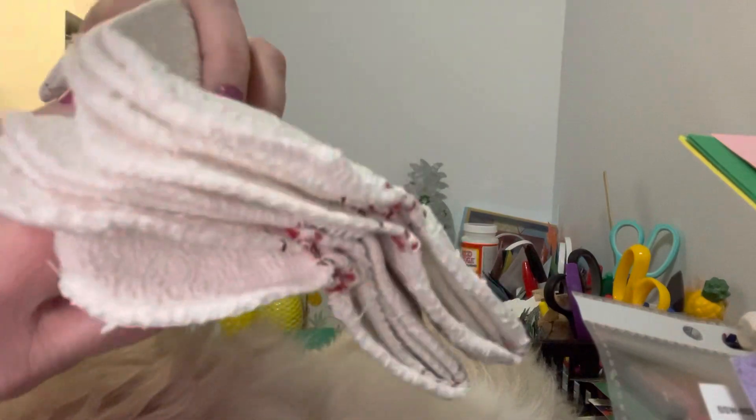I picked up these cotton towels, or dish towels — two for a dollar fifty.